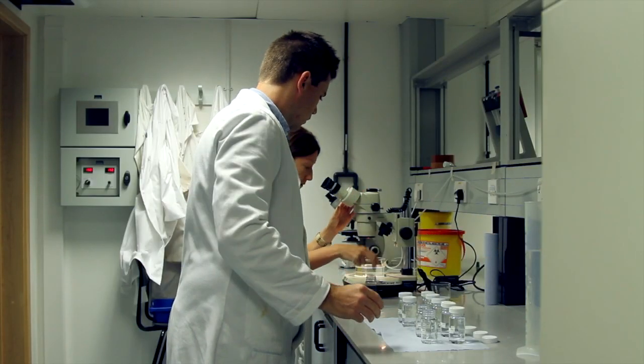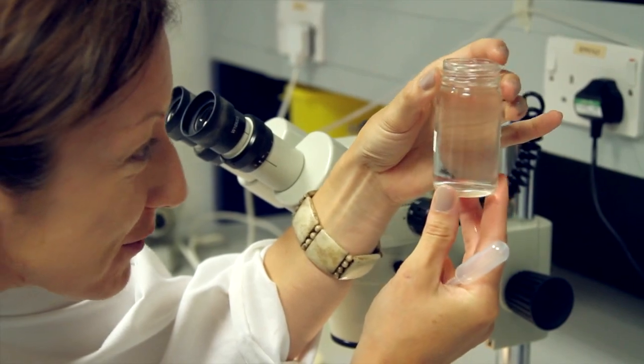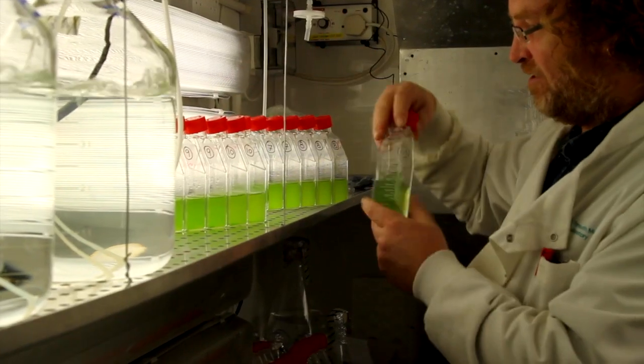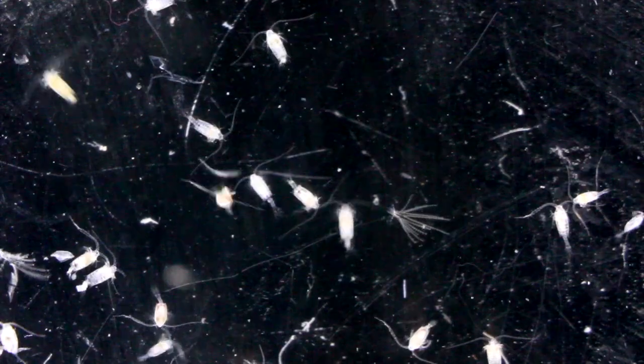One of the benefits of doing laboratory work as opposed to fieldwork is that we can use controlled conditions to very carefully test the hypothesis that we're looking at and see things in much more detail. We can also use sophisticated pieces of equipment such as high-powered microscopes to give us much more detail of what's going on inside the copepod.